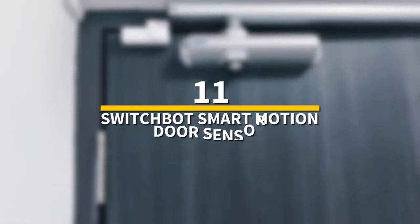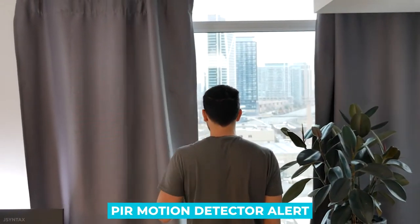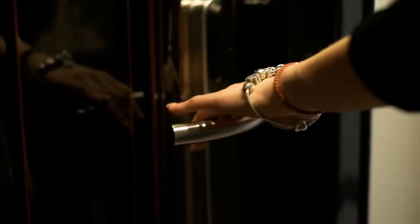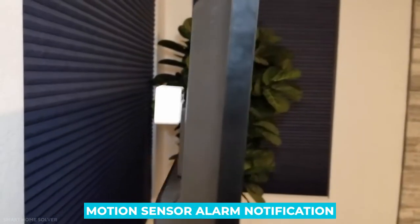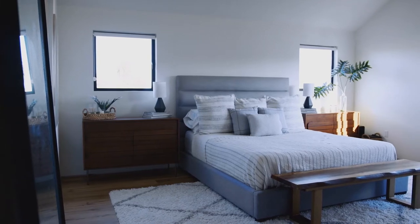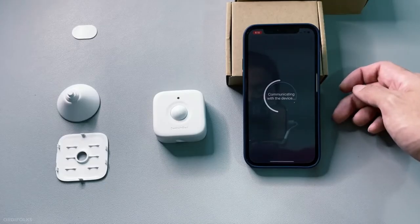Number 11: SwitchBot Smart Motion Door Sensor. This is a wireless home security system with a PIR motion detector alert and an AdHub Mini that is Alexa compatible. If a suspicious individual enters your house while you're gone, you'll receive a motion sensor alarm notification. The motion sensor also saves energy by automatically recognizing when rooms are empty, shutting off the lights, minimizing wasteful energy usage, and ultimately saving you money.